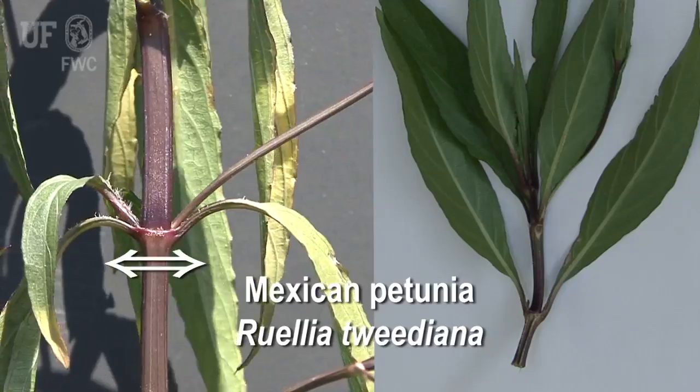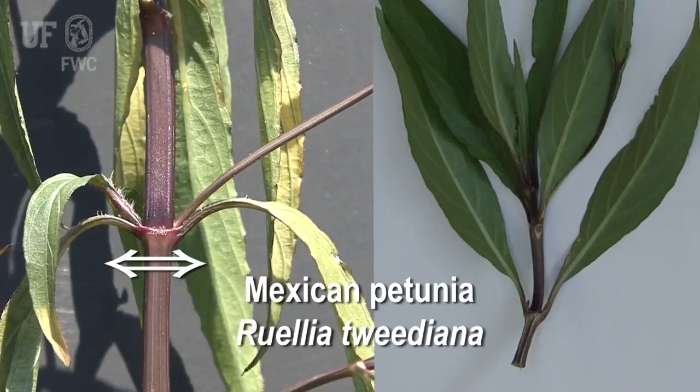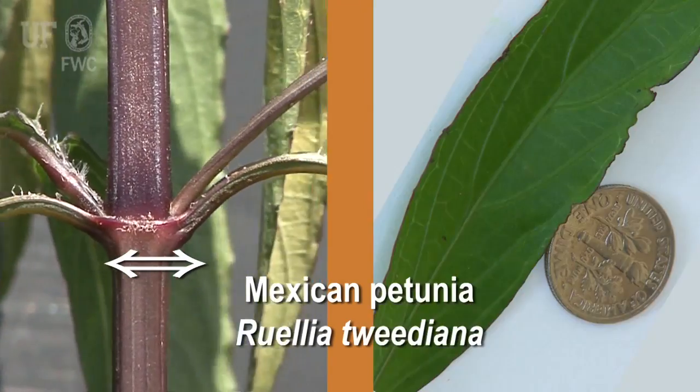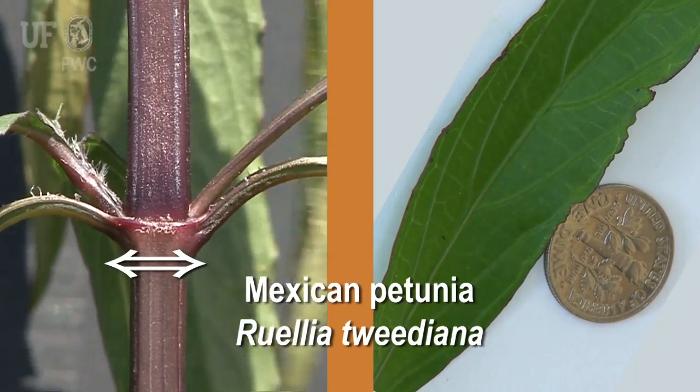The leaves of Ruellia are opposite, linear to lanceolate, up to 30 centimeters long and 2 centimeters wide.